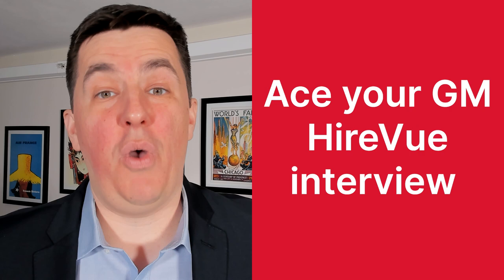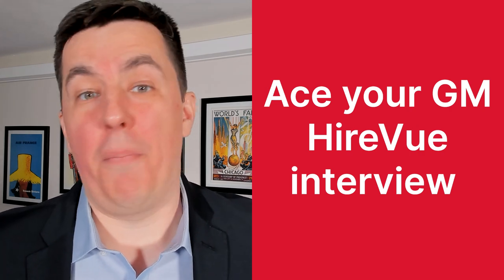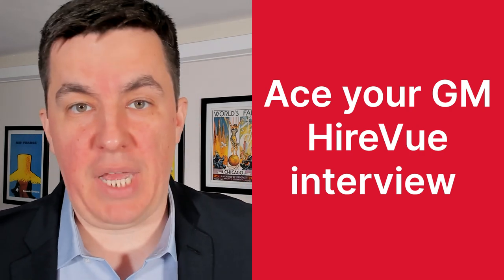How do you ace the General Motors HireVue interview? You ace the interview by showing them that you have what they want and you want it more than any other applicant. This applies whether your interview is being reviewed by a person or by AI.